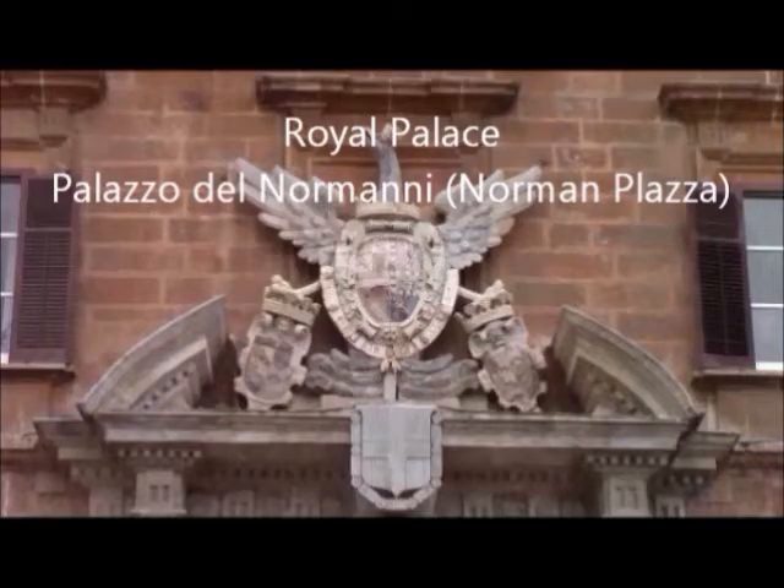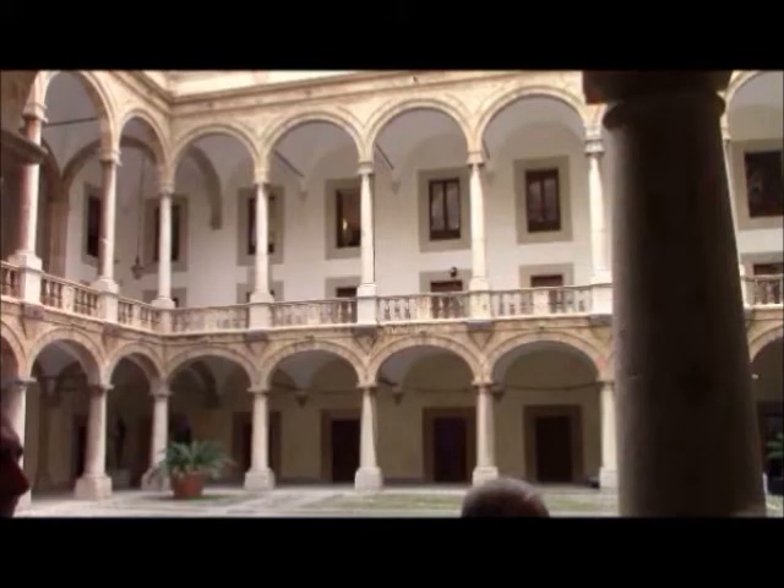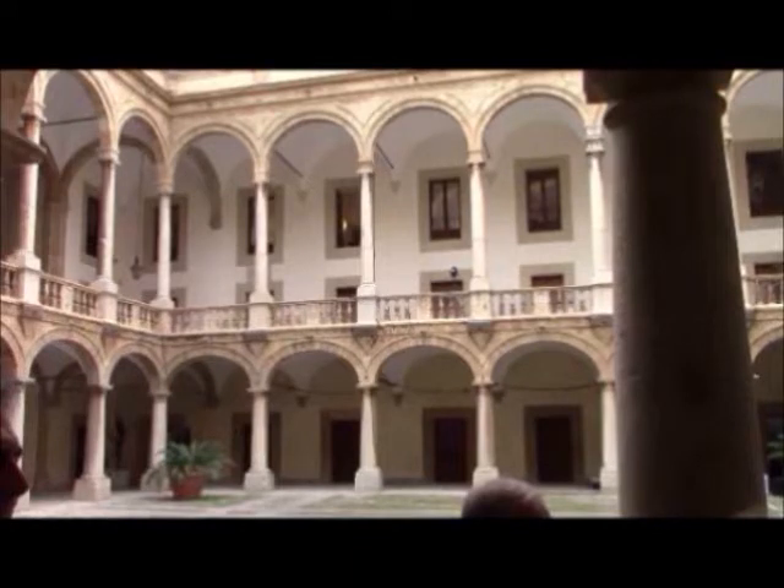We started off at Palermo at the Royal Palace. And what you see here in the Norman Plaza is the Royal Seal. And then once you walk into this imposing building, you enter this large courtyard. Now this building has both practical and significant historical value — it is used by an assembly which actually governs the island, so 500 delegates come here and meet from time to time and actually run the island's affairs.